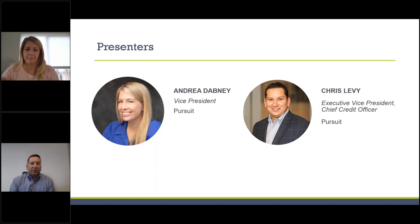I'm Chris Levy, Executive Vice President and Chief Credit Officer of Pursuit. I've been with the organization for about 10 years. I'd also like to introduce Andrea Dabney, Vice President of Pursuit. Andrea is the SBA 7A Lending Manager, in charge of a group of team members that properly vet and structure 7A deals through underwriting and approval.